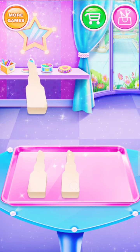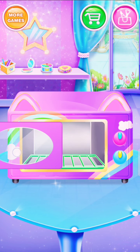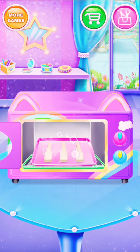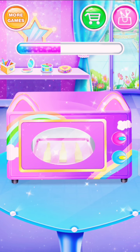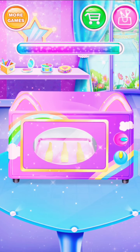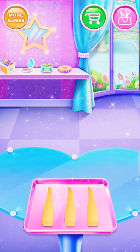Great! Amazing! Baking time! Good job! Lipstick cookie is ready!